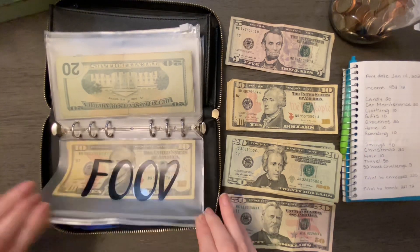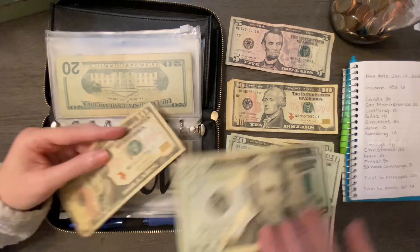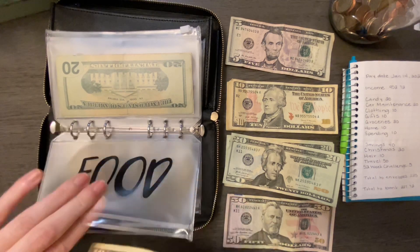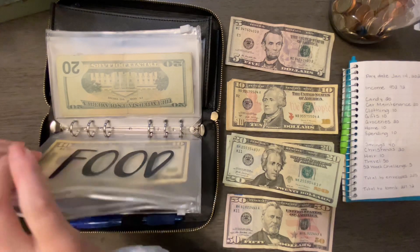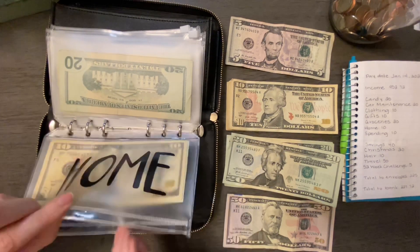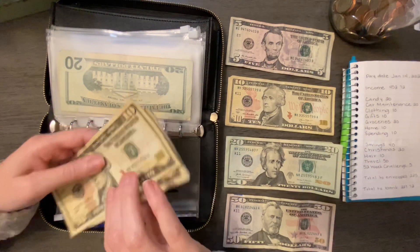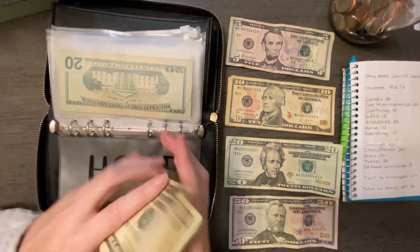Food is going to be getting $20, so that makes $30. Home is going to be getting $10. Home now has $20, $40, $60, $70, $80.